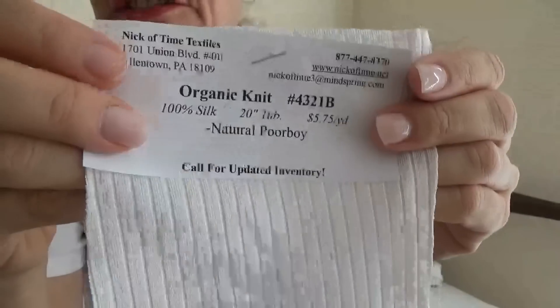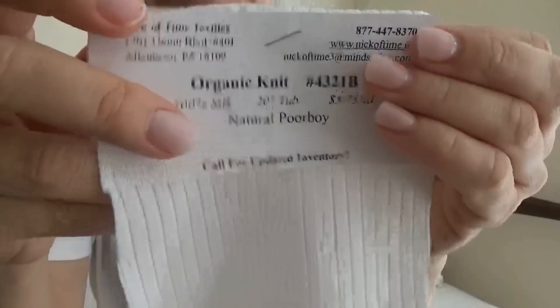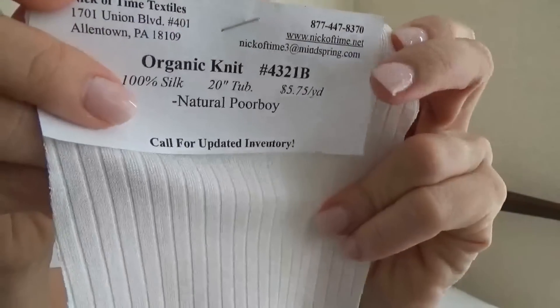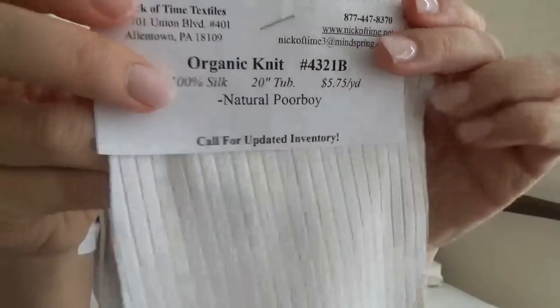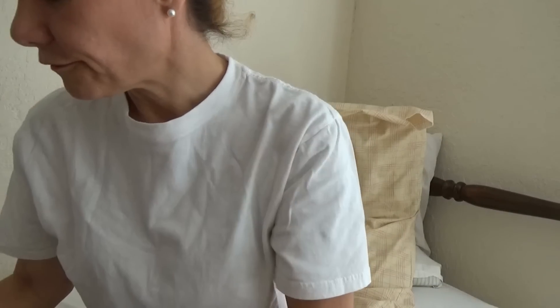The nice thing about 100% natural fabrics is that they take dyes much easier than polyesters and other non-organic or non-natural fabrics.